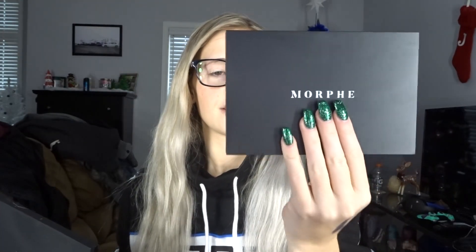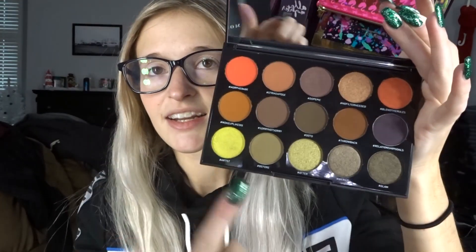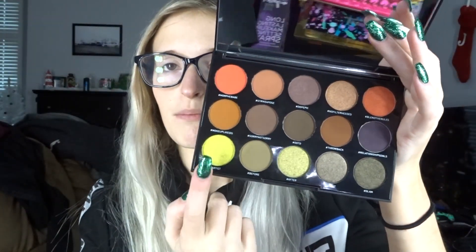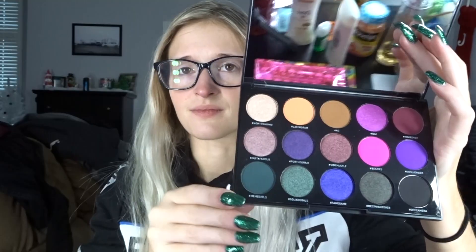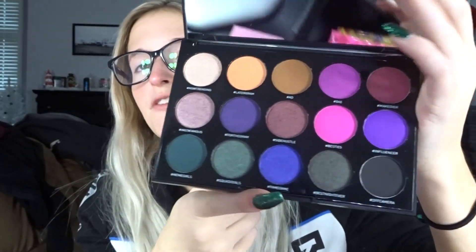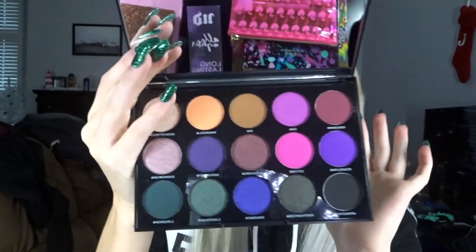Next, we got two Morphe palettes. The first is the Your True Self palette — let's open them up. These ones actually have the names on them. I think this palette is gorgeous — it's nice and neutral and gives you just a pop of color. And then the second is the Social Butterfly palette, which gives you more pops of color, which are very cute. I like this because I like doing a pop of color as well. I think it's really cool. Was not expecting to get those at all.